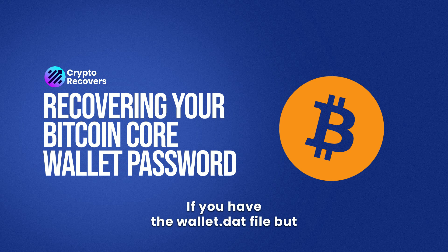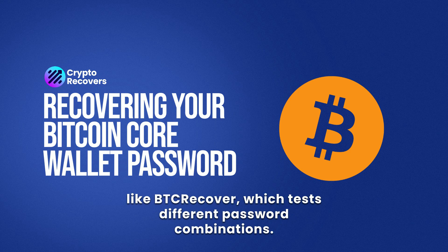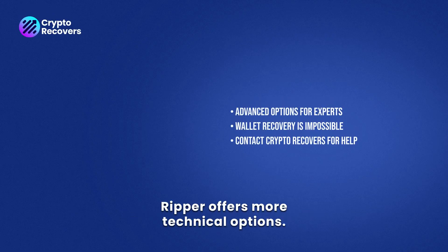If you have the wallet.dat file but forgot the password, you can try recovery tools like BTRecover, which tests different password combinations. For advanced users, John the Ripper offers more technical options.